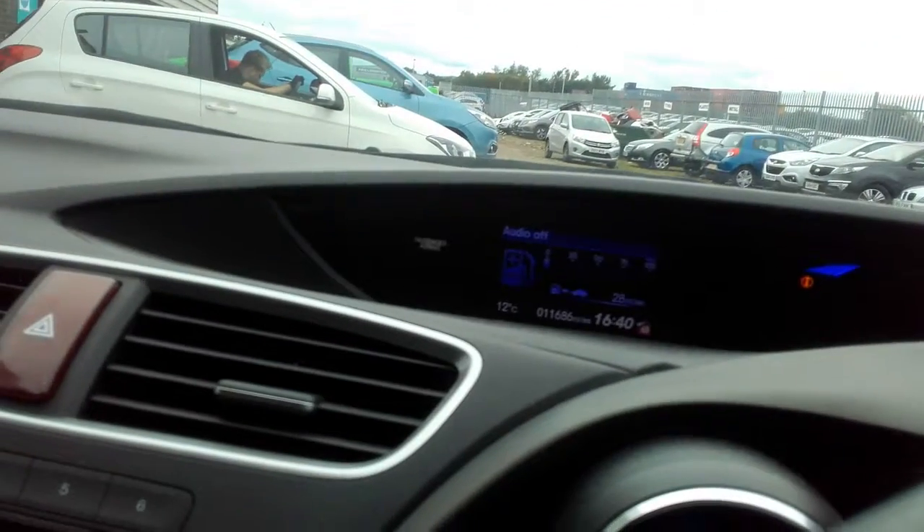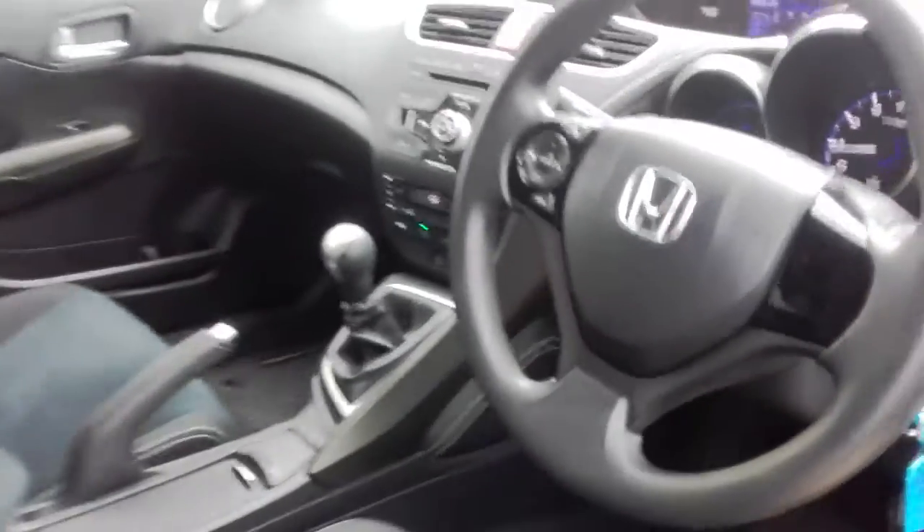This particular car, for being a 64 plate, has only just done a touch over 11,600 miles. It's in excellent condition for a 64 plate.